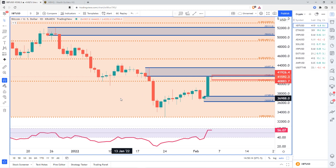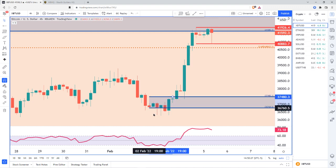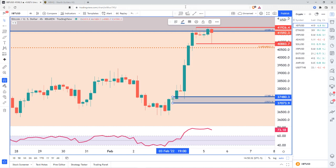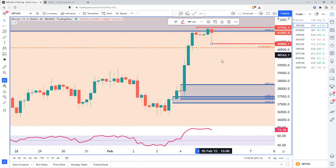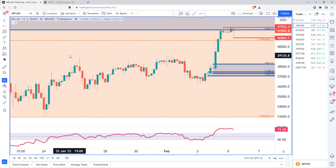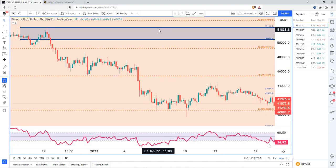Dropping down to the four-hour time frame to see more detail. If we do start to drop, we have this area that was a demand zone on the daily, which also contains several demand zones on the four-hour, one of which has already been tested. We see rally-base-rally, and we tested it right there. I'm not a huge fan of zones where the leg-out candle goes below the base candles, but they've been working, so we'll keep an eye out. We have demand in this area, basically 38,251 to 37,073. There is also supply on the four-hour time frame just above.